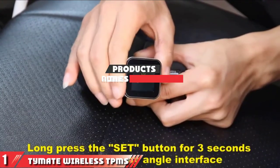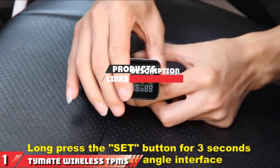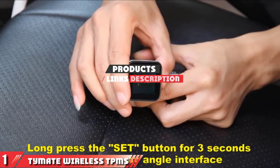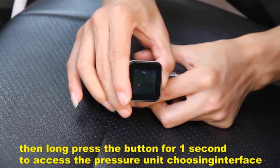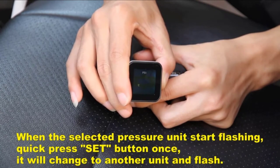The number one position is dominated by Time8 Wireless TPMS. Time8 won our top pick for the best tire pressure monitoring system because of the overall package it offers customers who are looking for a simple TPMS unit they can easily install and use on the go.